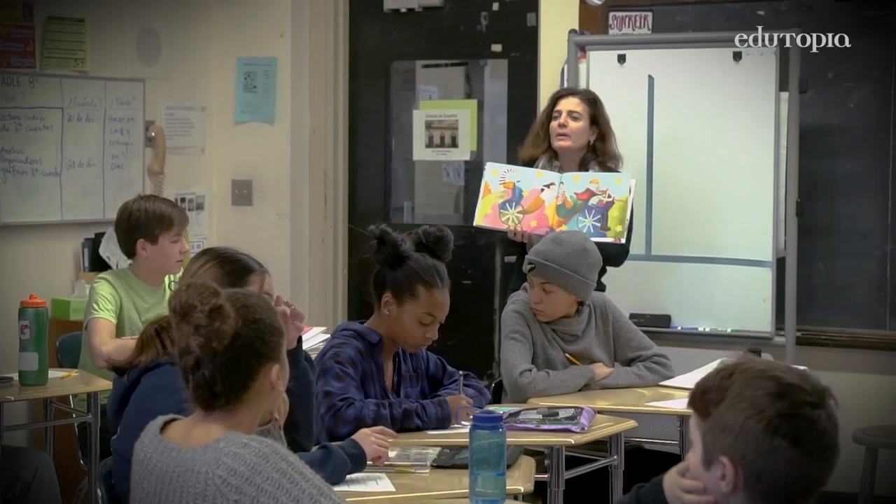The first Reading Buddies session is in English, the second in Spanish, and we alternate going through the school year.